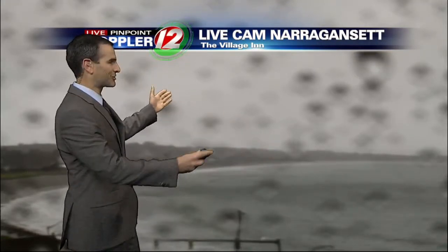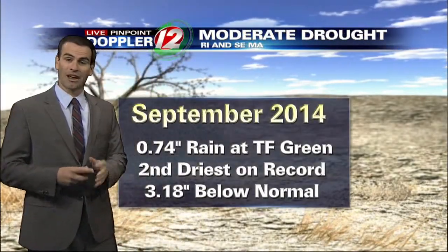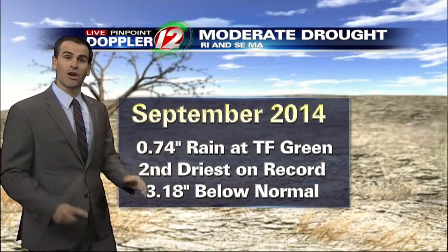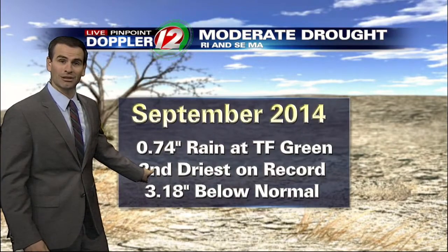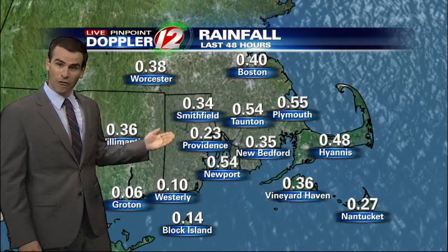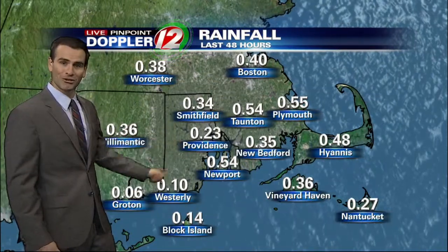A lot of raindrops right now showing up in the camera lens from Narragansett Town Beach. Here are the stats for a very dry September — we saw about three-quarters of an inch of rain for the entire month. That was the second driest September on record here in Rhode Island. So we could obviously use a little bit more of the water. So far, not too bad — you can see over the past 48 hours, almost a quarter of an inch here in Providence.